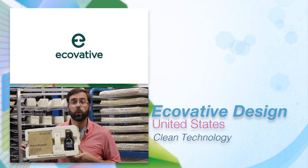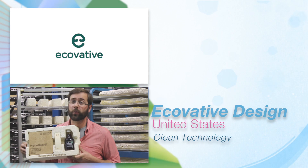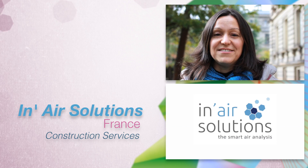Ecovator is a biomaterials company with a platform that really addresses a wide range of synthetic foams and resins. We care about the air you breathe.